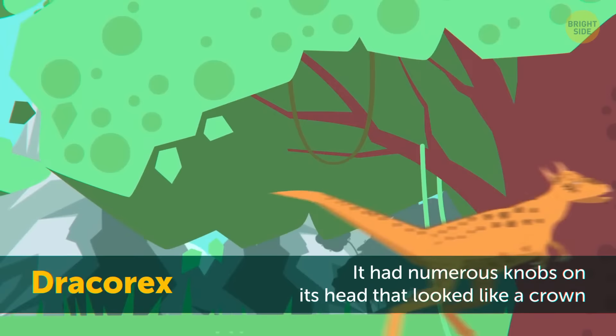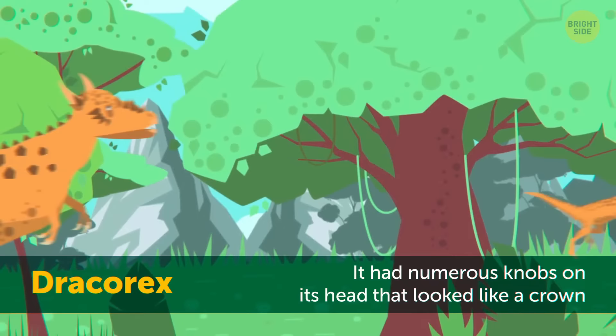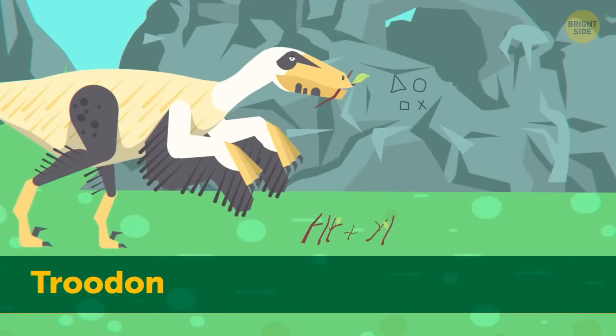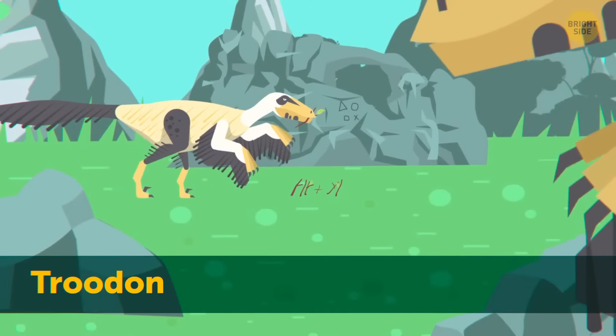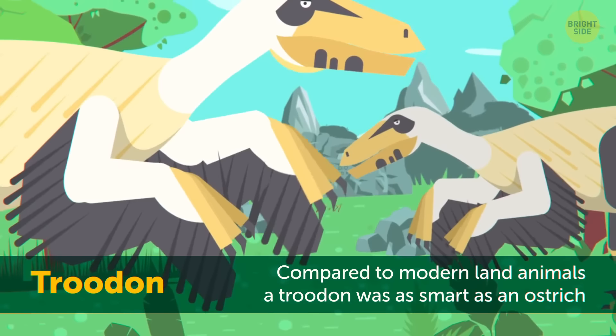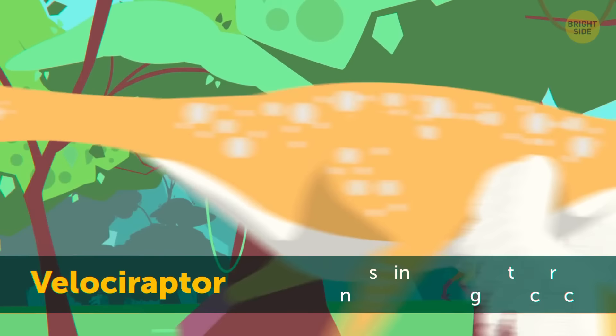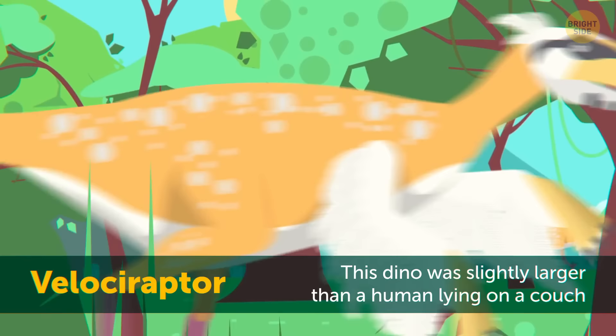Dracorex means 'the king of dragons,' probably because of the numerous knobs on its head that looked like a crown. It had tiny front arms, so even if it had a crown on, it wouldn't have been able to take it off. They were about 15 feet long, had awesome sharp teeth, and incredibly hard skulls. Troodon was shorter than an adult human — only 4 feet tall — but measuring about 6 feet wide. Scientists believe it was the smartest dino of all. Compared to modern land animals, Troodon was as smart as an ostrich. It also had a lot of teeth, letting them eat different types of food. There was one dino as large as a human being — an average human is about 5 foot 6 inches tall and 1 foot 6 inches wide, and this guy was slightly larger than a human lying on a couch.